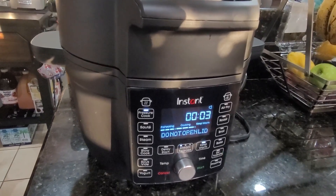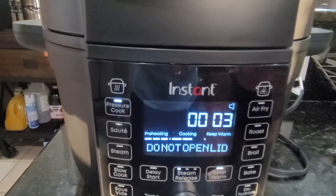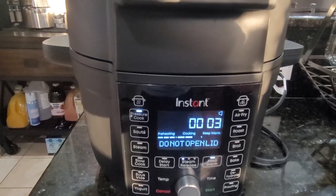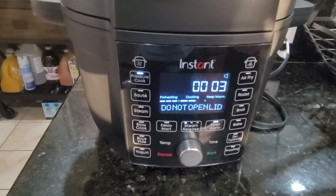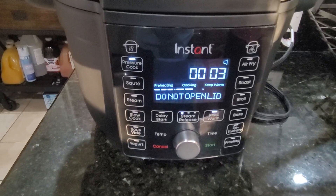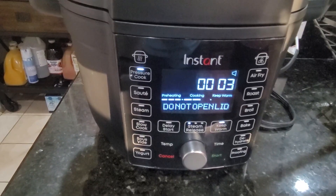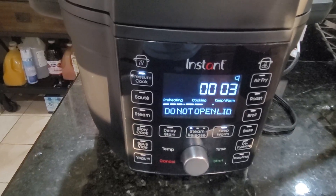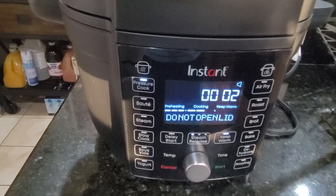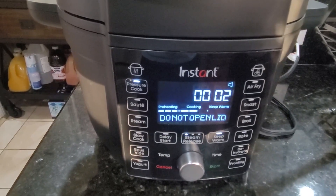It air fries really well and really fast. I even baked a bread in here. You need to set your temperature lower than you normally would, because I found the top finished a lot faster than the bottom — again I think it's circulation — so you just need to adjust it. I've also sautéed in here and it does everything perfectly.